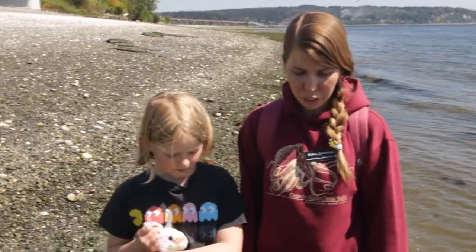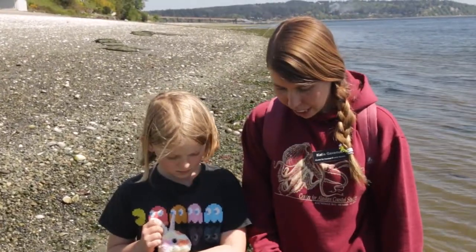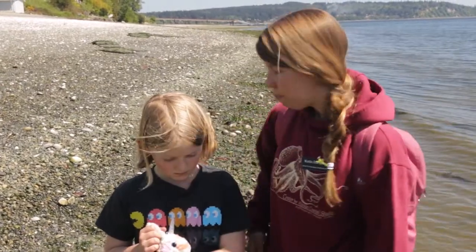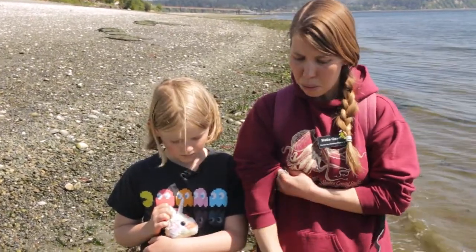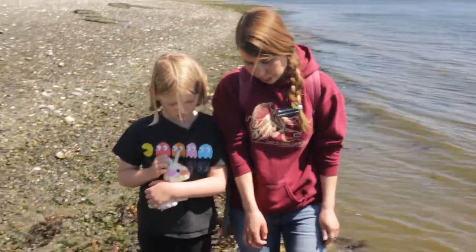We're out here at the beach looking for some interesting examples of relationships between different animals that live here in the intertidal zone. Johanna and I came across this really cool leather star. There are actually dozens, maybe even a hundred, leather stars on the beach right now. But this one caught our eye because it's a little bit bigger and it's purpler, and then we noticed something really interesting.